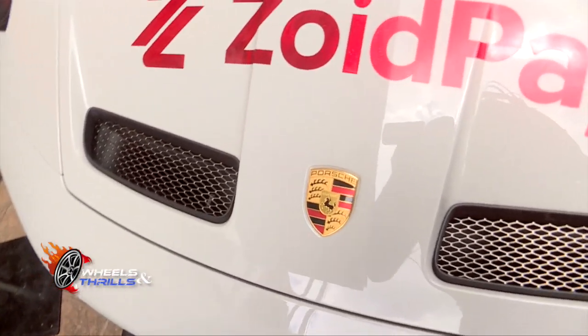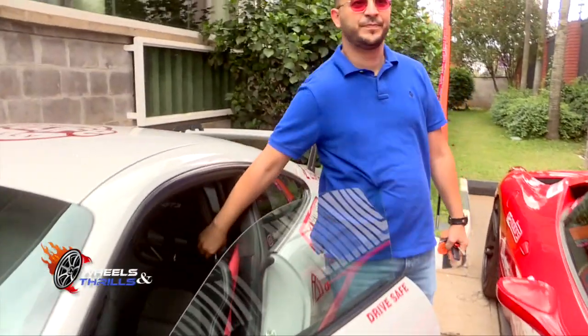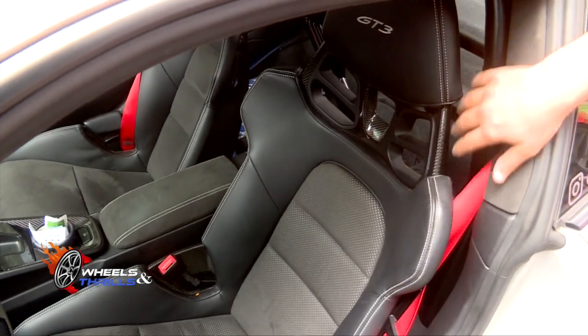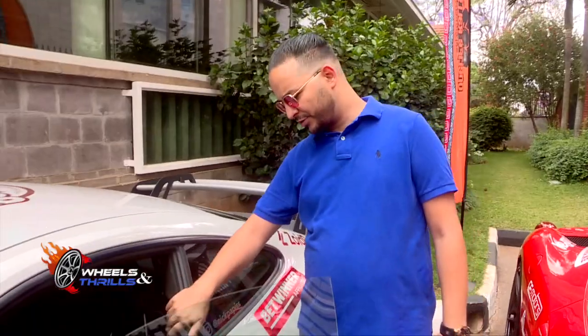If you find it, that means the guy ordered it. And if we come inside, it has the carbon seats, which are for weight reduction — so the car becomes light and faster. And that was the method of the Porsche.